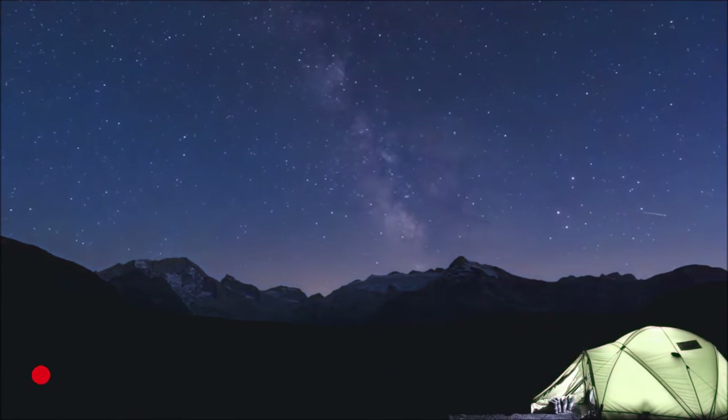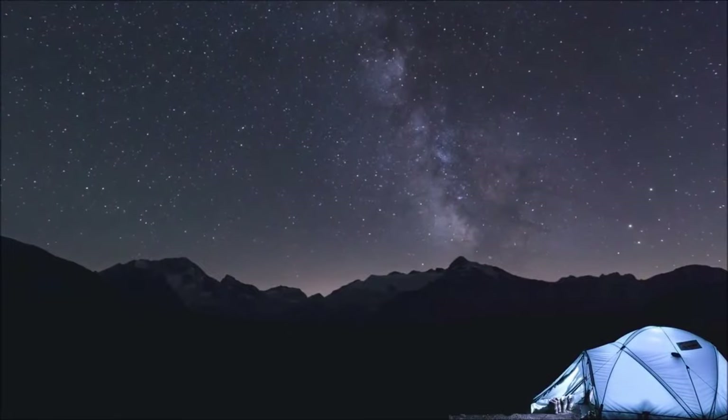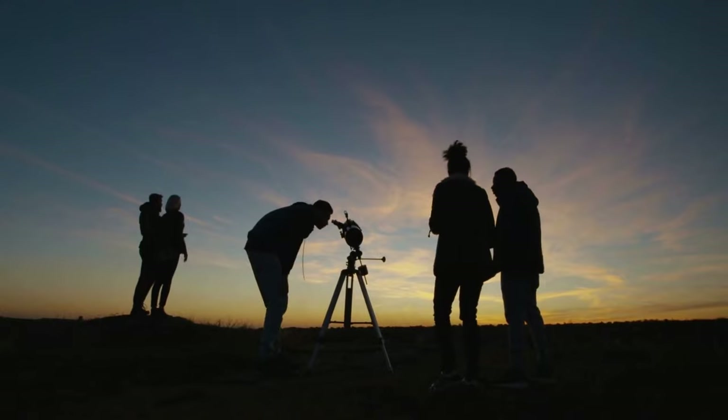Number 13: Parts of the Great Basin Desert, including Great Basin National Park, are designated as dark sky parks, providing excellent opportunities for stargazing.